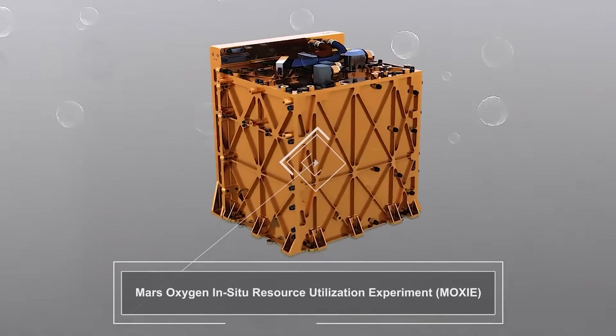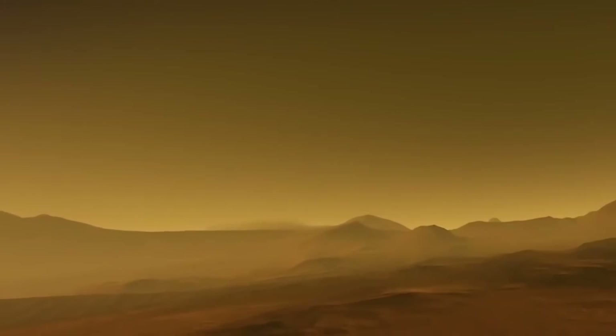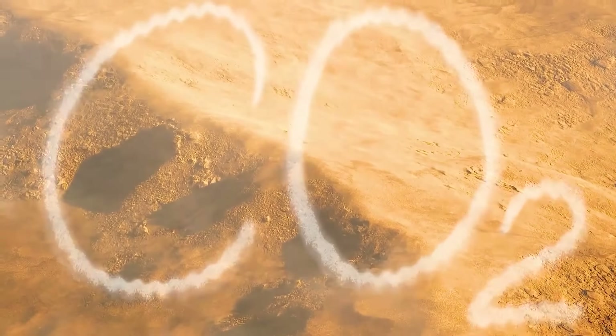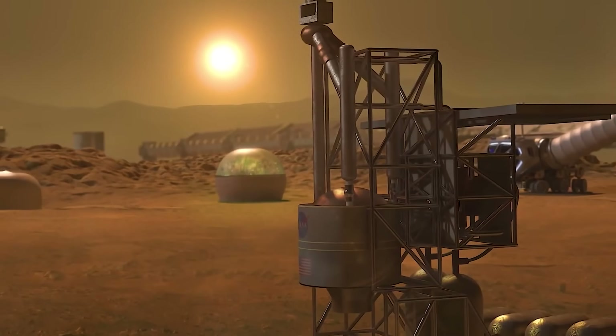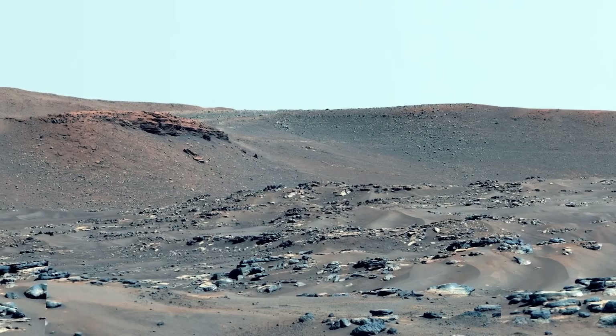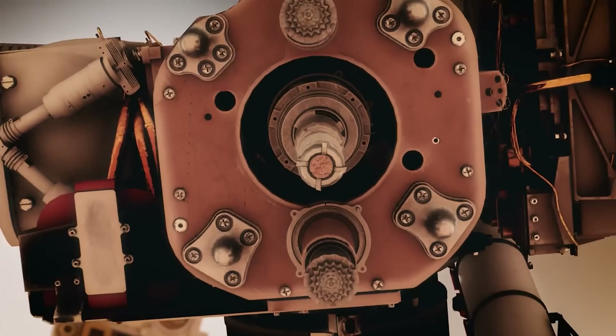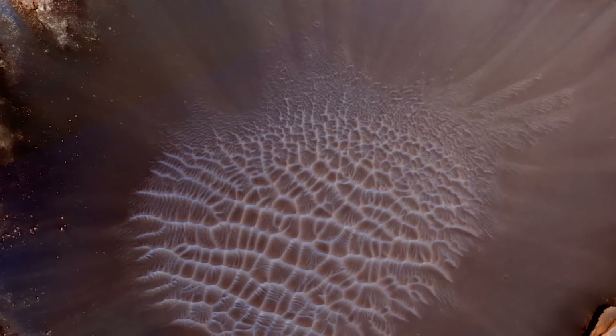MOXIE draws in Martian air, heats it, and uses a solid oxide electrolysis process to break down carbon dioxide into oxygen and carbon monoxide. In just nine hours of operation, it produced 50 grams of oxygen. While that amount may seem small, it's important to remember that this was only a technology demonstration, and a successful one. The next step is to scale the technology for future crewed missions.